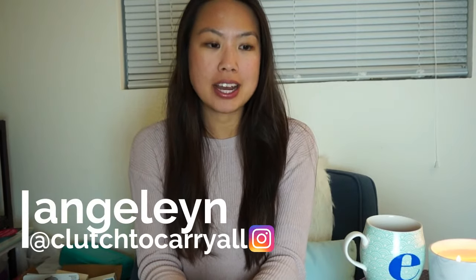Hi everyone, welcome back to my channel. I'm excited today because I'm doing something a little different — I'm doing an unboxing reveal of two handbags.